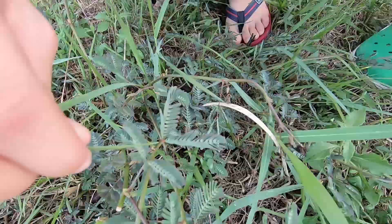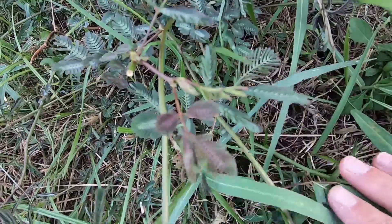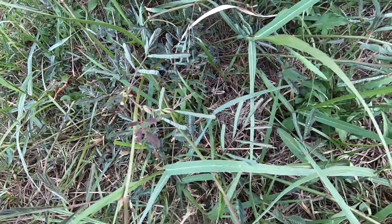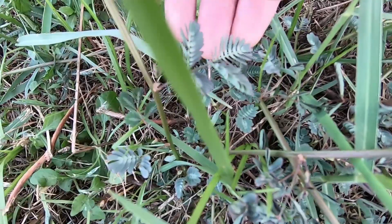So it's like a self-defense mechanism. What's crazy is that you can go like this throughout the whole field and they all fold up. Look at all of them — they look withered. They don't look juicy or delicious anymore.